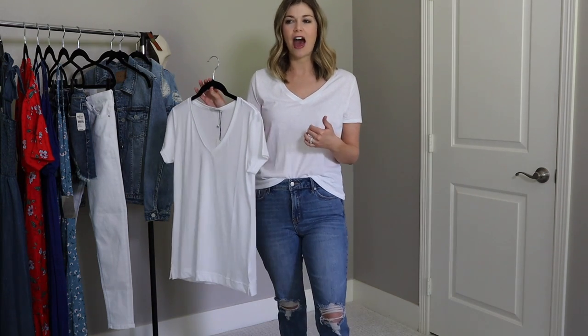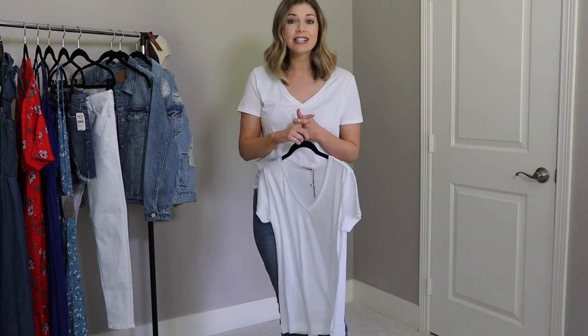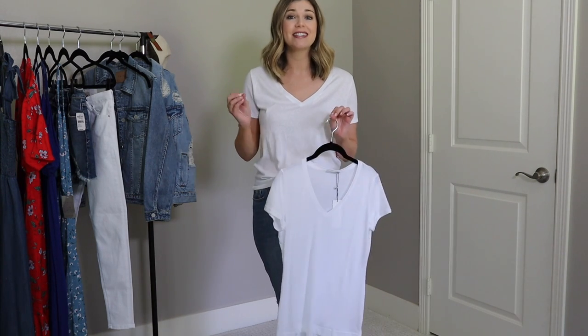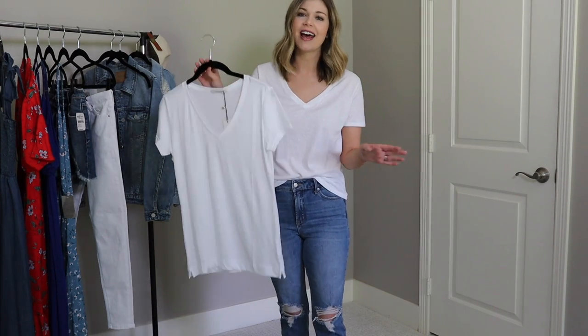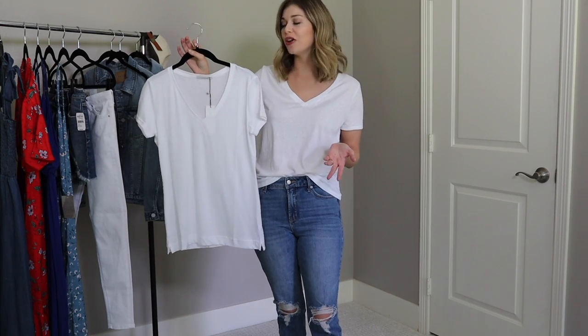I do have one other high-end t-shirt in my collection — T by Alexander Wang. I think I paid $85 for it and I've worn it season after season, even through pregnancy. It had the perfect amount of stretch and length, and wearing something before, during, and after pregnancy really brings the price per wear way down. But all that aside, I wanted to try a really high-end white t-shirt and show you how it compared.